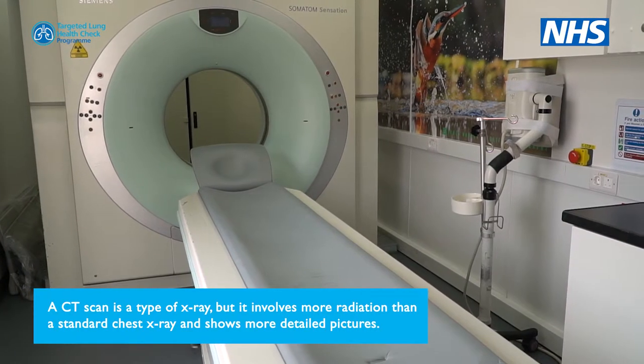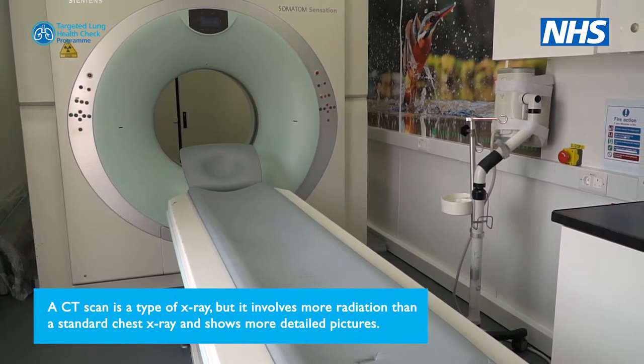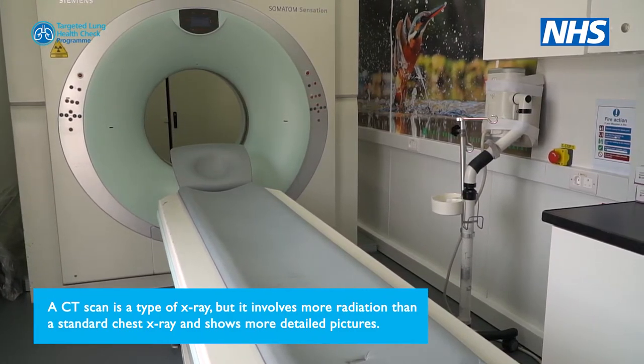A CT scan is a type of x-ray, but it involves more radiation than a standard chest x-ray and shows more detailed pictures.